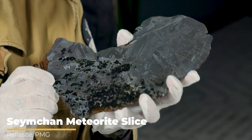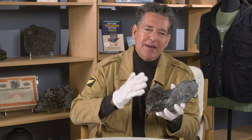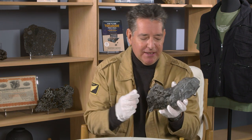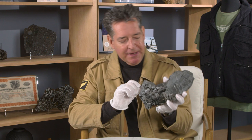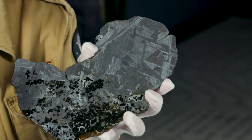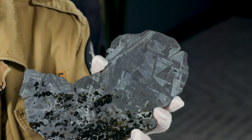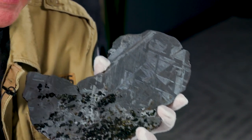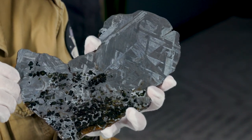Meteorites from the Jeff Notkin collection. This is a pallasite — it is half iron and half stony iron. It's the rarest of the three main groups of meteorites. To give you an idea of how scarce pallasites are, consider this number: there are approximately 72,000 officially recognized meteorites in all of the history of the science, and out of that number, there are only 166 pallasites.